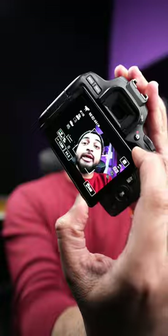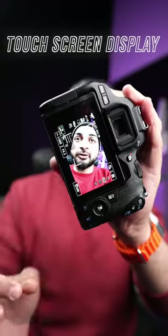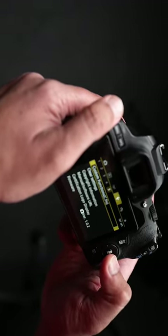Also, it comes with a 3-inch LCD rotating display which is awesome for vlogging. The best part is it's a fully functional touchscreen display — you can adjust focus or change settings directly from this display.